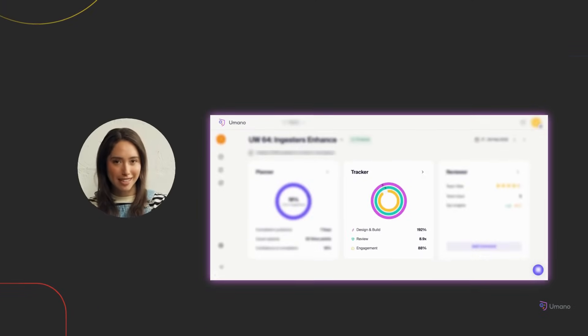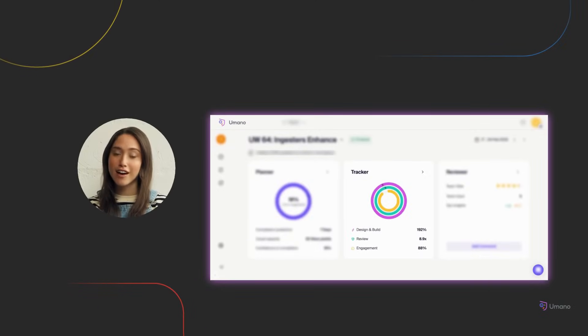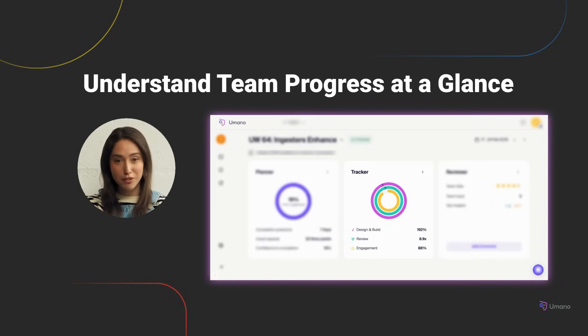Let's start with Tracker. This module gives you a clear picture of how your team delivers work, without any configuration. Umano automatically pulls data from your workflow tools and shows how work moves from start to finish. You'll see insights across the whole workflow dimensions, from design and build to review to engagement. Whether you're reviewing today's sprint or reflecting on quarterly patterns, Tracker helps you understand what's working and what's holding you back.